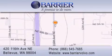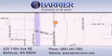And much more. For additional information, please visit our website, give us a call, or stop by our dealership. We are conveniently located in downtown Bellevue, just off I-405 at 420 116th Avenue NE. We look forward to serving you.